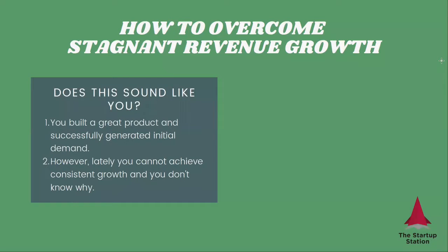So what is the situation you may find yourself in? You built a great product and were even successful in getting your first customers on board. However, lately something happened and you simply cannot convert customers at the same rate as before, and you don't really know why. You tried multiple things and nothing seems to work — you find yourself in a situation where you can't move your business forward.